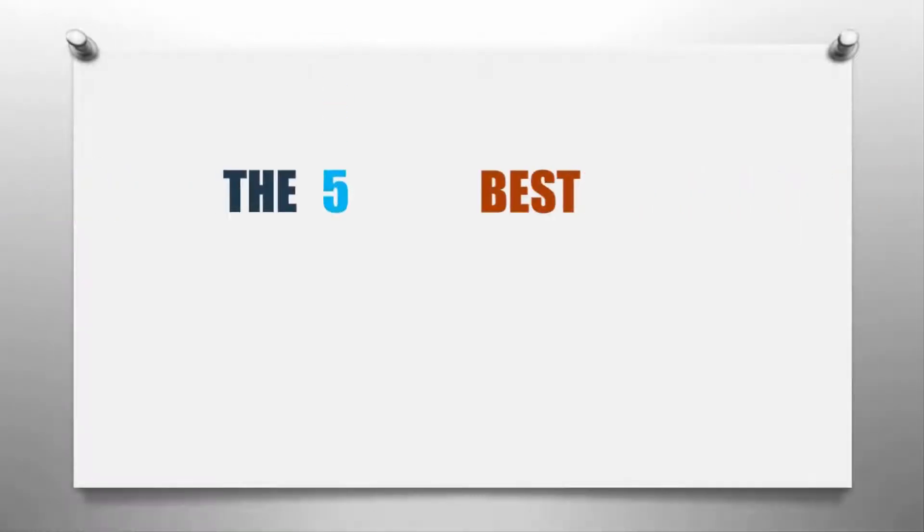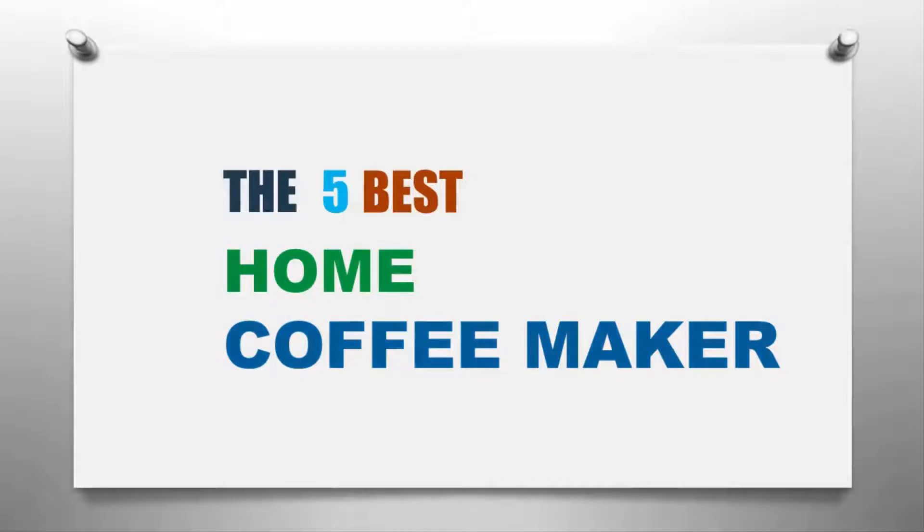Here we present the five best home coffee makers. Let's get started with the list.